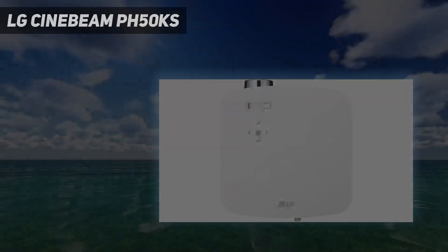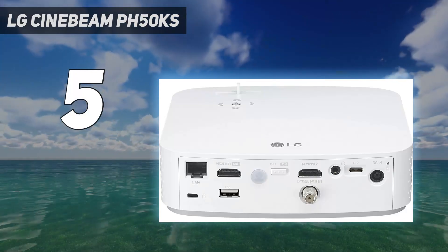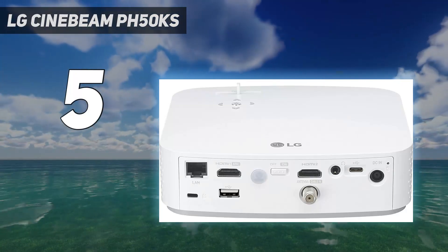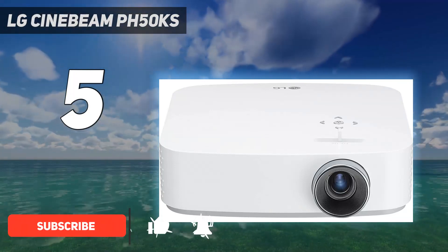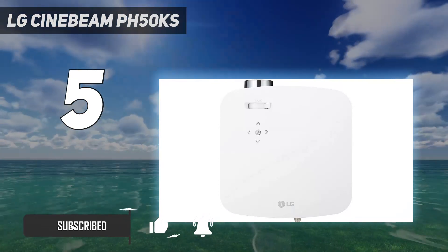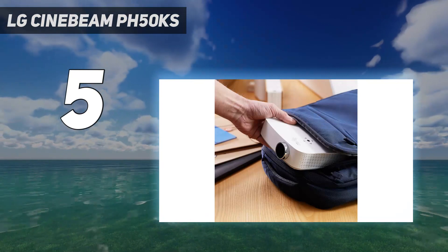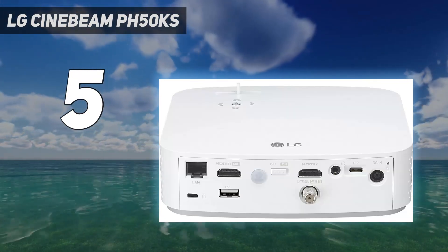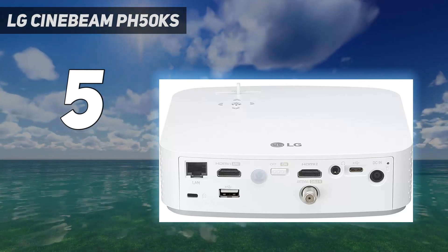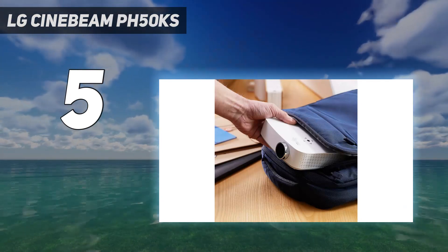Starting at number 5: LG Cinebeam PF50KS. The LG PF50KS is at the upper end of the price spectrum in this category, but it's still, in our view, cheap as far as projectors go. For the money, it's a pretty handy little thing. It's about the size of a thick hardback, has a built-in battery that will keep things going for up to 2 hours 30 minutes, and it's a highly capable projector. Image quality is excellent, with a resolution of 1920x1080 keeping things looking nice and sharp.